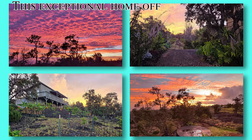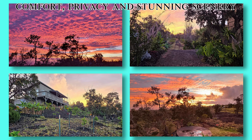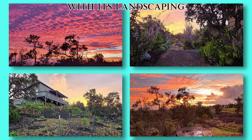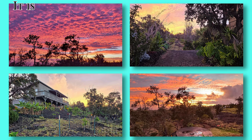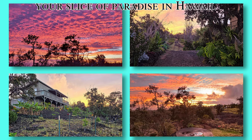This exceptional home offers a blend of comfort, privacy and stunning scenery with its landscaping and amazing ocean views. It is truly a unique opportunity to own your slice of paradise in Hawaii.